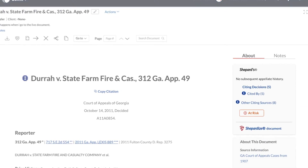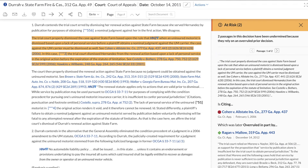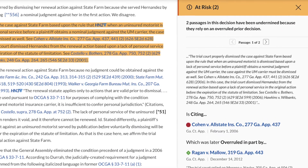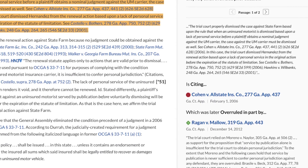Shepard's at-risk identifies cases at risk of being overruled, where underlying points of law have been negatively treated by other decisions in the same jurisdiction, alerting users to indirect impacts to cases that could potentially undermine the precedential value of a case on a particular point of law.